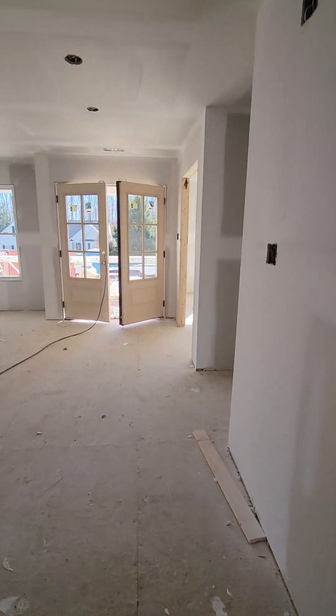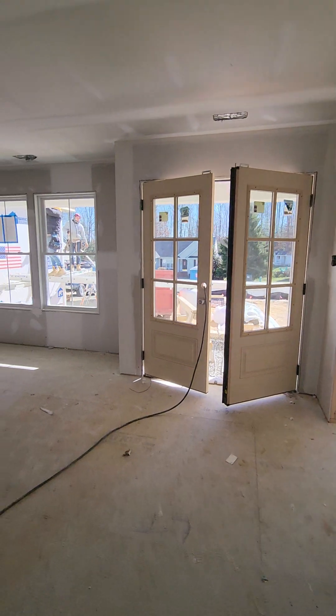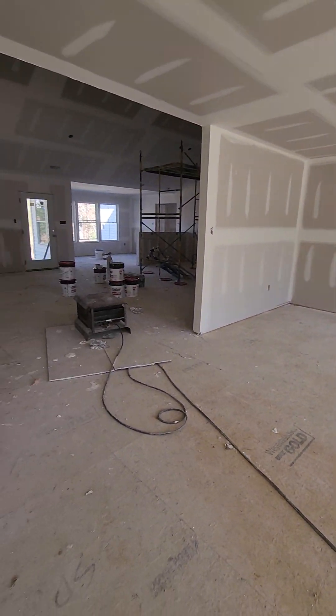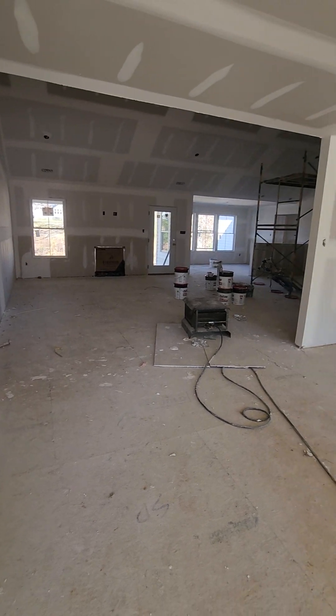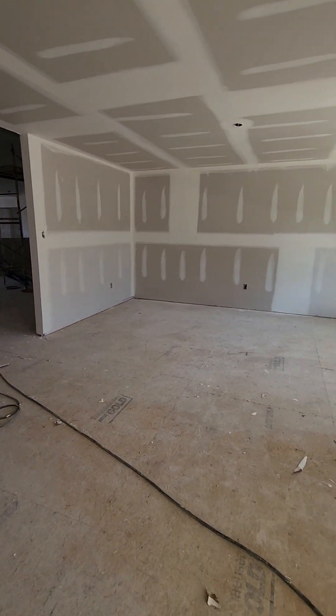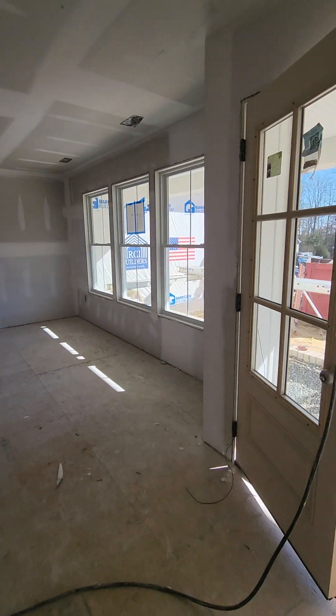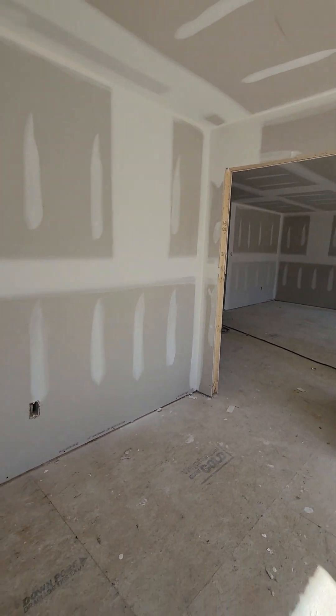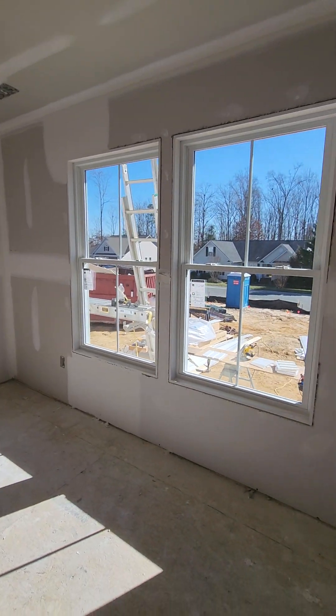They also did not do the columns in the dining room. They did the open columns as an upgrade. These are very nice sized rooms.